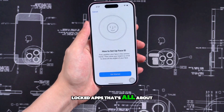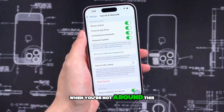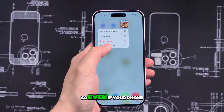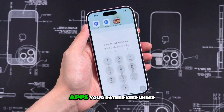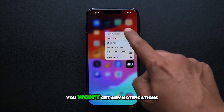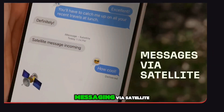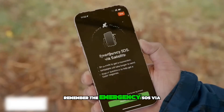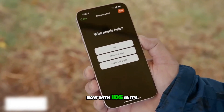Fifth feature: locked apps. With iOS 18, there's a new feature called Locked Apps that's all about security. Ever worry about someone snooping through your phone when you're not around? This feature lets you lock apps separately, so even if your phone is unlocked, your private info stays safe. Plus, if there are apps you'd rather keep under wraps, you can hide them completely — they won't show up in search, Siri won't suggest them, and you won't get any notifications from them. It's like they're not even there, giving you peace of mind.